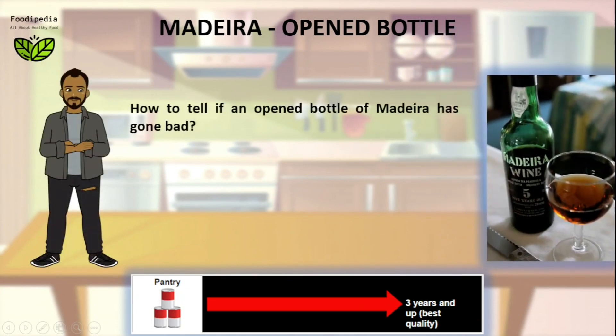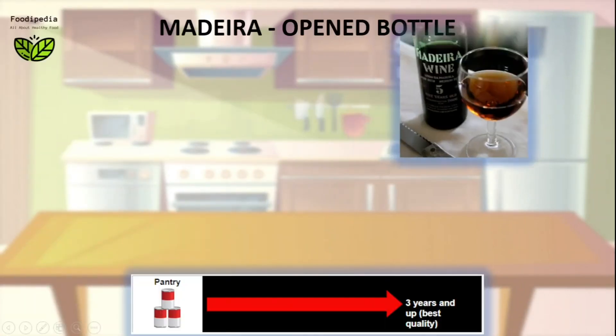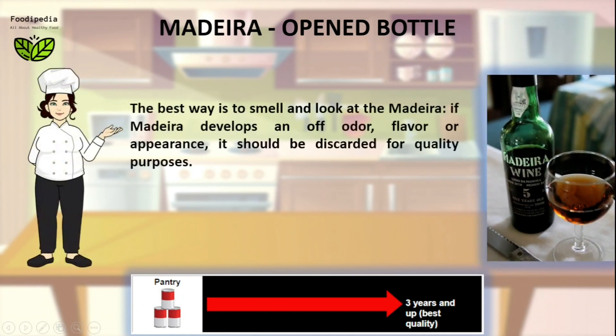How to tell if an open bottle of Madeira has gone bad? The best way is to smell and look at the Madeira. If Madeira develops an off-odor, flavor, or appearance, it should be discarded for quality purposes.